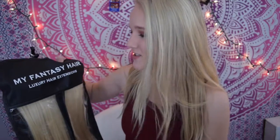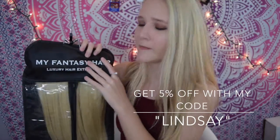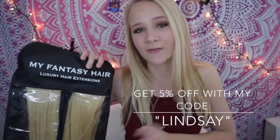I have a whole bunch of facts about them. I have the deluxe collection, 20 inch, 190 grams, natural ends in 613, which is their ash blonde color. You'll see how flawlessly these blend with my hair in a second. I also have a coupon code — use code 'Lindsay' to get 5% off your order from My Fantasy Hair.